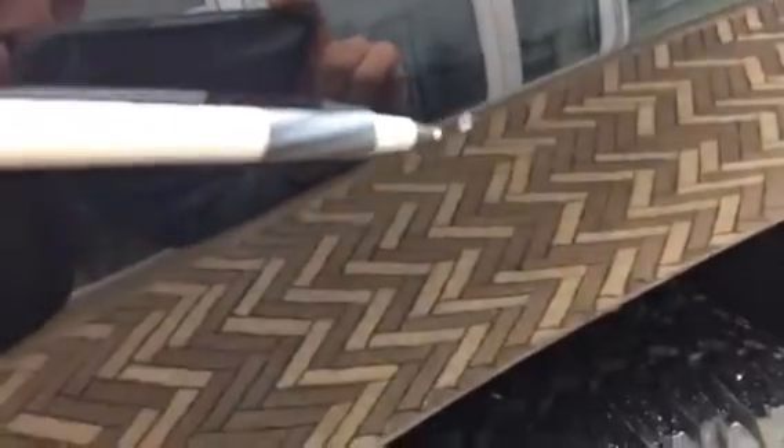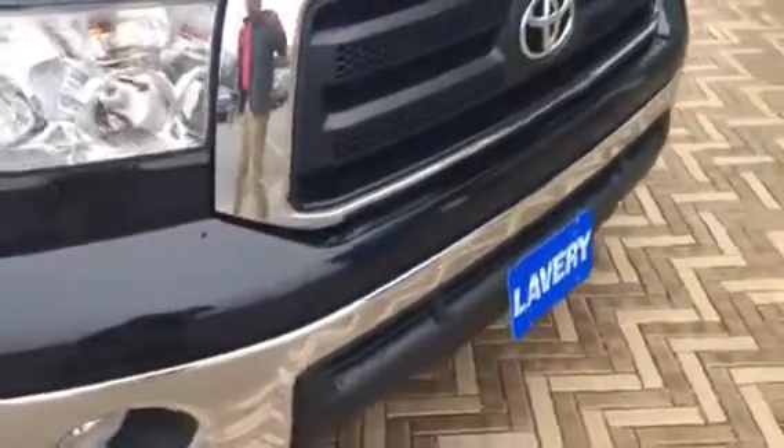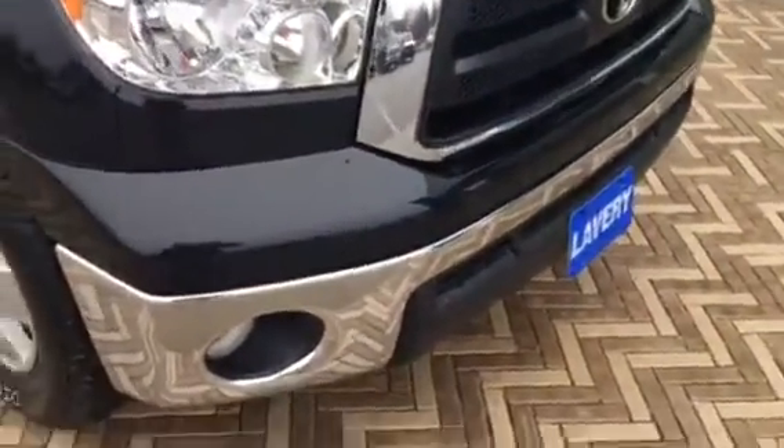If you look right here on the fender, there's a little chip right there which I can have touched up. And there's a couple on the hood kind of throughout — a little one right there, a little one right there, a little one right there, and just a couple little small spots on the hood. But I can have those touched up for you. I don't really see any major flaws on the front end.